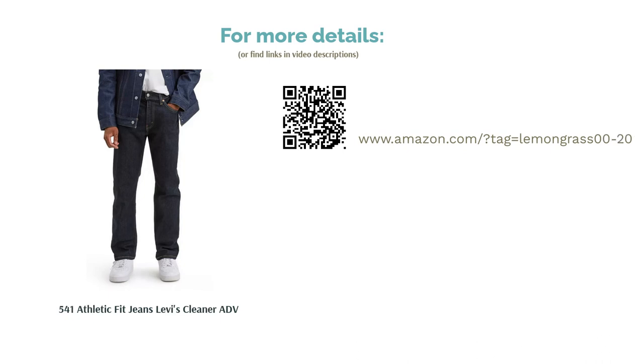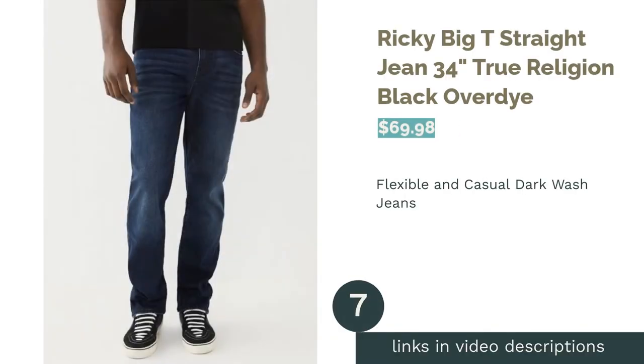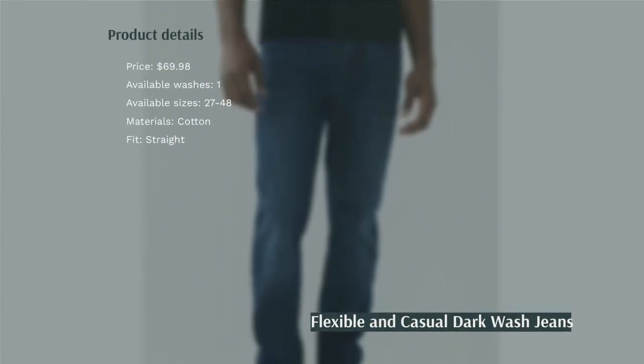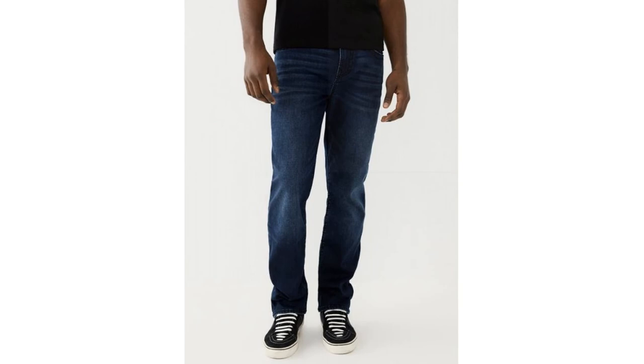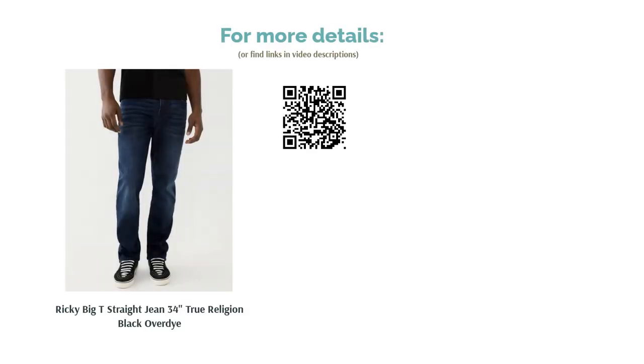The next product is the True Religion Ricky Big T Straight Jean, 34 inches, in black over dye. These straight denim jeans are great for everyday wear and versatile enough to be worn on different occasions and paired with many types of shirts. Made of 100% cotton, they're easy to wash and durable. Reviewers love this pair, saying the fit is perfect and complimenting the nice quality of the material. Even though the jeans are made of cotton, they still have a slight stretch to them.